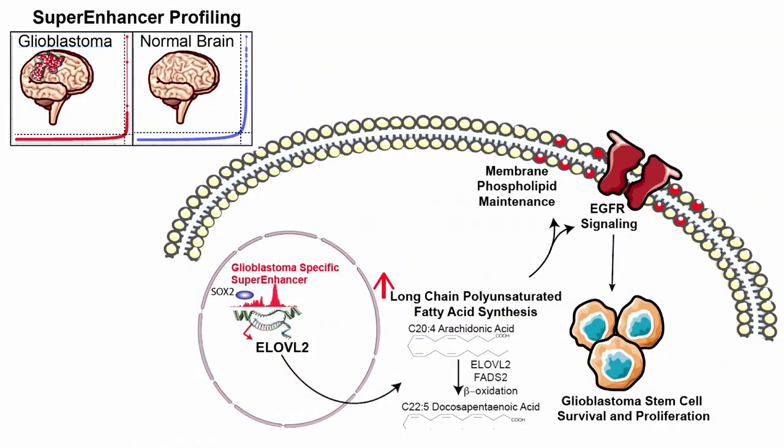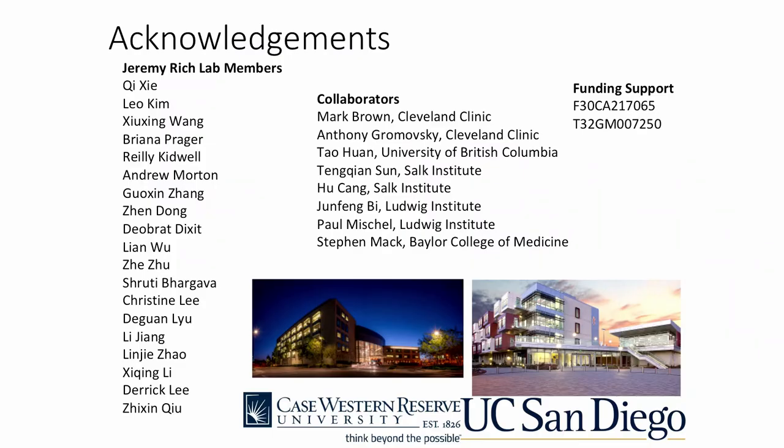In conclusion, we used a super enhancer profiling strategy in glioblastoma and identified a glioblastoma specific super enhancer that drives expression of ELOVL2. This gene is critical for supporting polyunsaturated fatty acid synthesis, and these fatty acids are utilized for phospholipid membrane maintenance and to promote EGFR signaling, supporting glioblastoma cell growth and proliferation. I'd like to thank the members of the Rich Lab and our collaborators. Please come see me at my poster for any further questions.